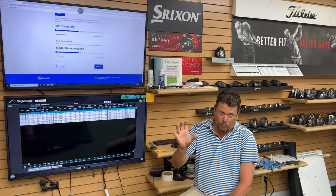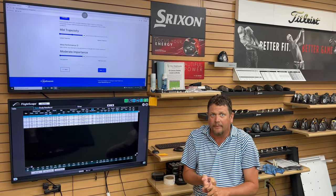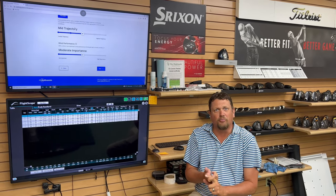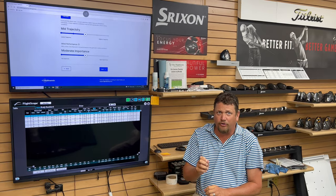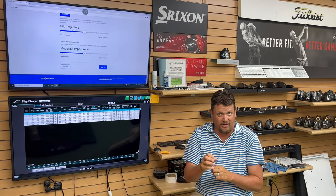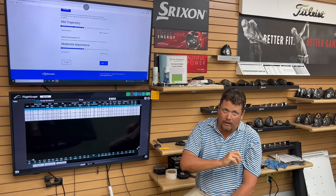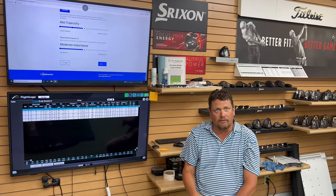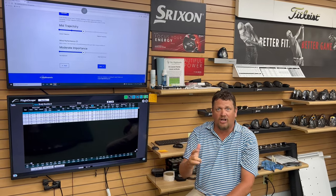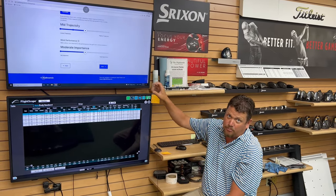We can go a step better than that now with the new program that we have. One of the things I like most about this program is that it's put together by Ping. Ping is a golf club company, and here's why that's important: they don't actually manufacture a golf ball, so you're getting an unbiased opinion. Ping went out and tested every premium urethane cover golf ball on the market using their Ping man robot, gathered all kinds of performance data, and compiled it into a program called Ballnamic.